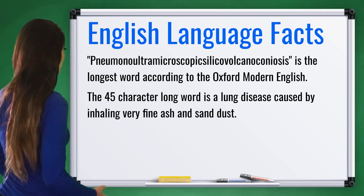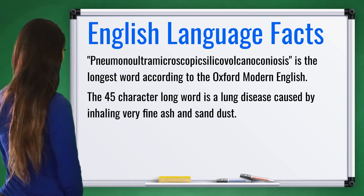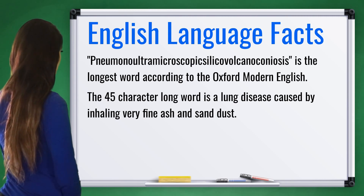Now let's learn an interesting fact about the English language. Pneumonoultramicroscopicsilicovolcanoconiosis is the longest word according to the Oxford Modern English. The 45-character long word is a lung disease caused by inhaling very fine ash and sand dust.